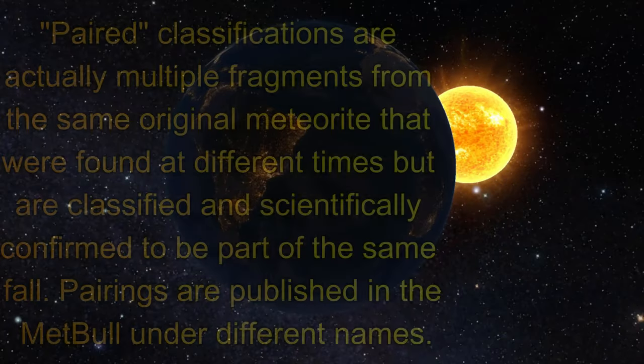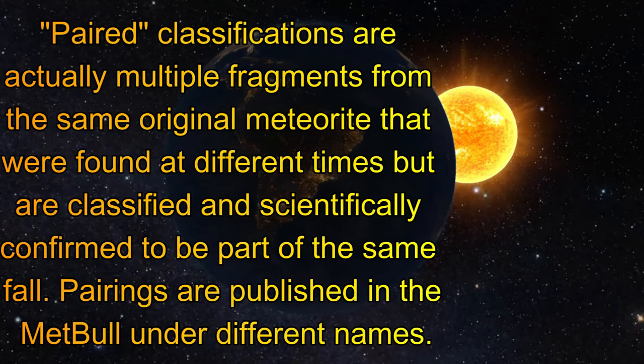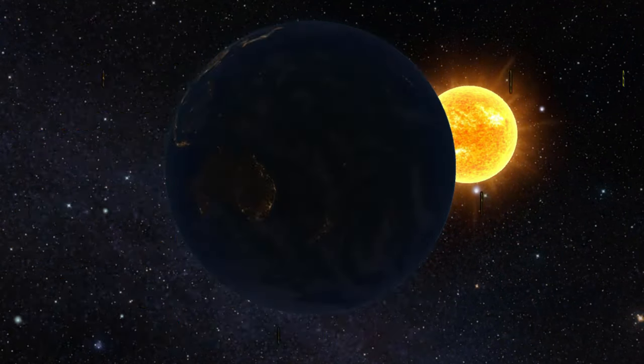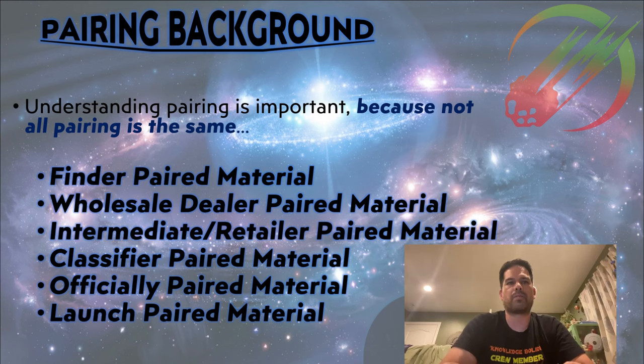Paired classifications are actually multiple fragments from the same original meteorite that were found at different times but are classified and scientifically confirmed to be part of the same fall. Pairings are published in the Meteoritical Bulletin under different names. Mike, are you with us? Certainly am.